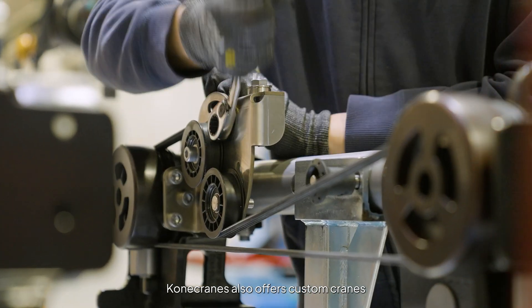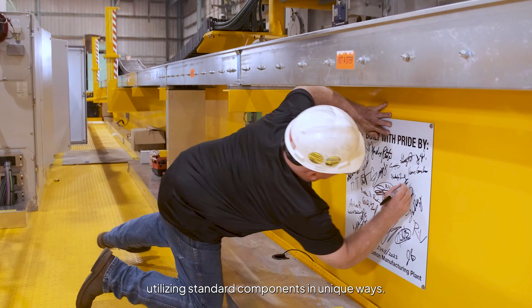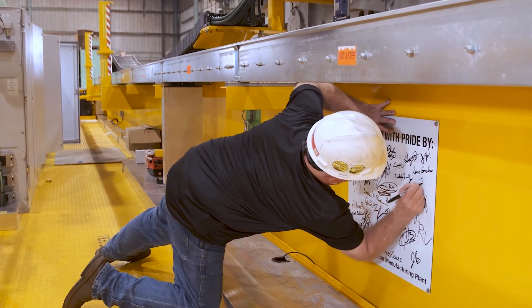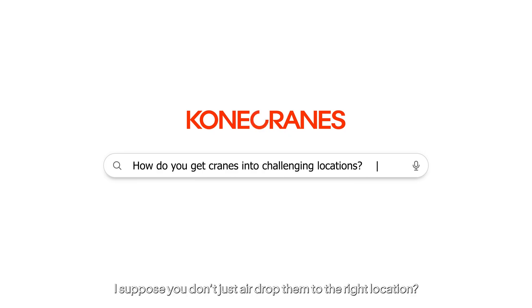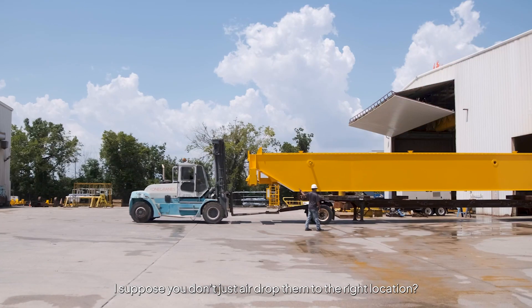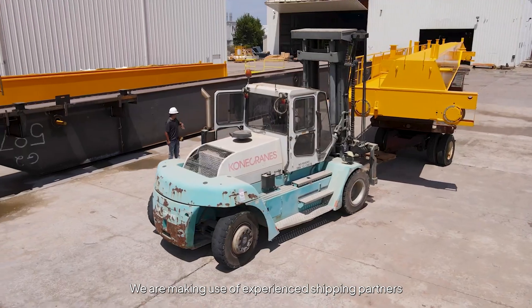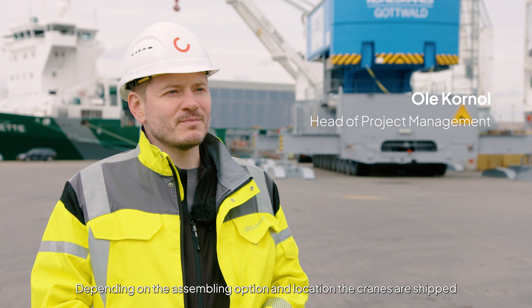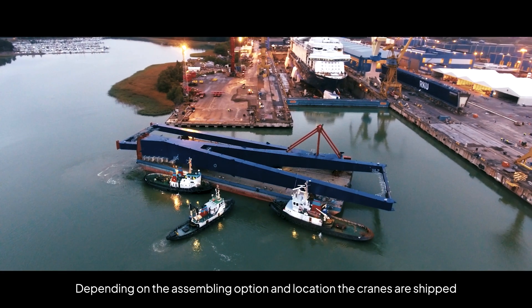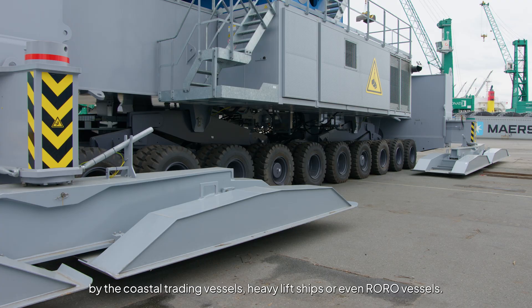Konecranes also offers custom cranes tailored to specific industries and needs, utilizing standard components in unique ways. For shipping, we make use of experienced shipping partners who are familiar with such heavy equipment. Depending on the assembling option and location, the cranes are shipped by coastal trading vessels, heavy lift ships, or even OVO vessels.